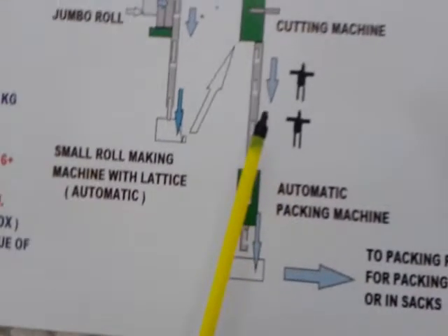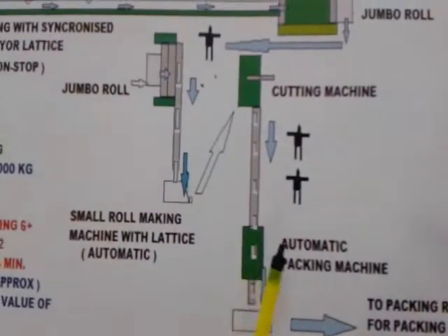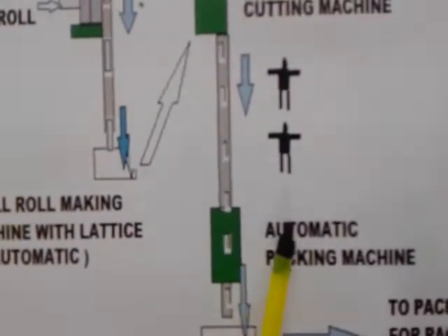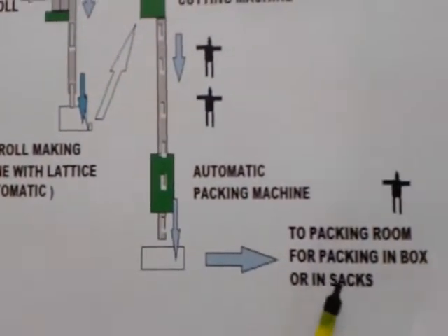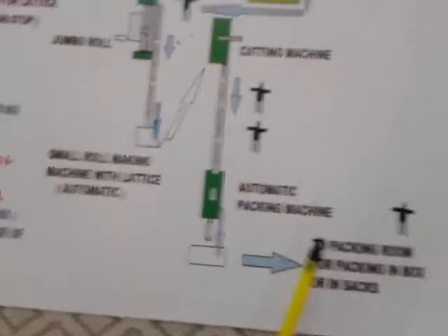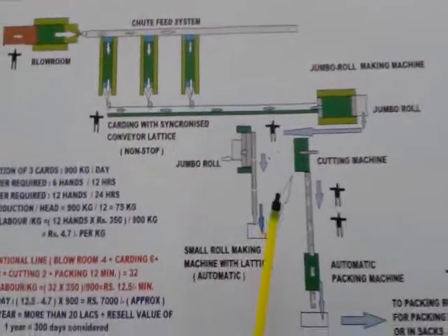Finally, the inspected rolls will enter into an automatic sealing and packing machine, which will further be packed in cartons or HDPE bags for final dispatch to the market. This system can also be adopted for existing or old surgical plants.